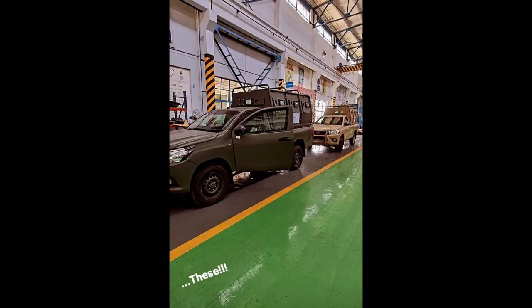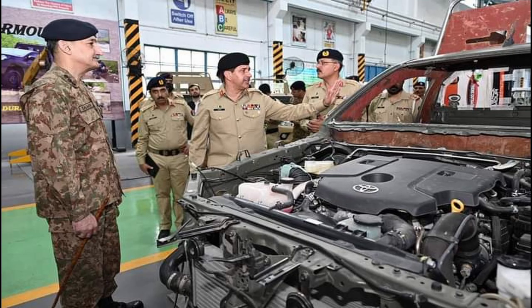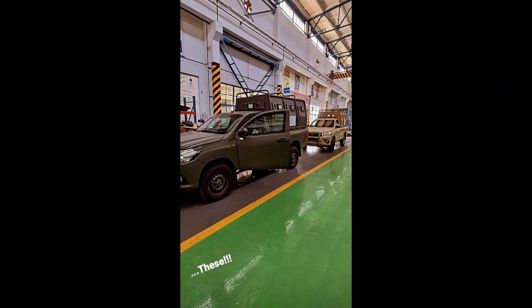The Toyota Hilux, as we call it, has now started receiving ballistic protection. This is one level of ballistic protection, and the SOPs have also been changed accordingly.